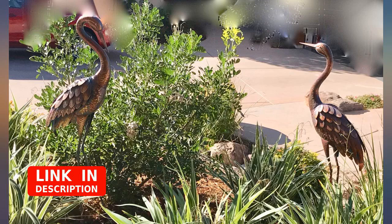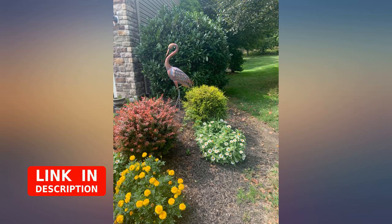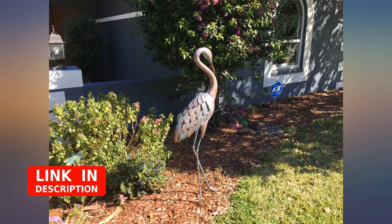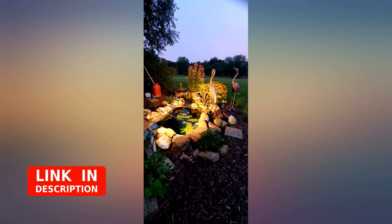Beautiful. This crane sculpture sits in the garden near my front entrance and it is truly beautiful. It is sturdy and well made, very easy to assemble, and it came with brackets to stake it into the ground. It goes very nicely with my other crane sculpture — I have received many compliments on my sculpture couple.